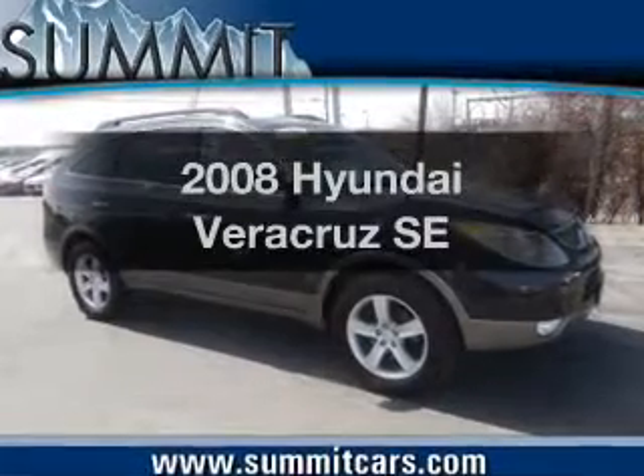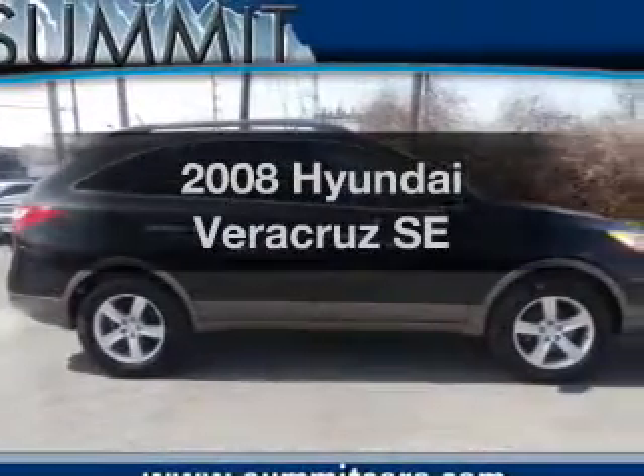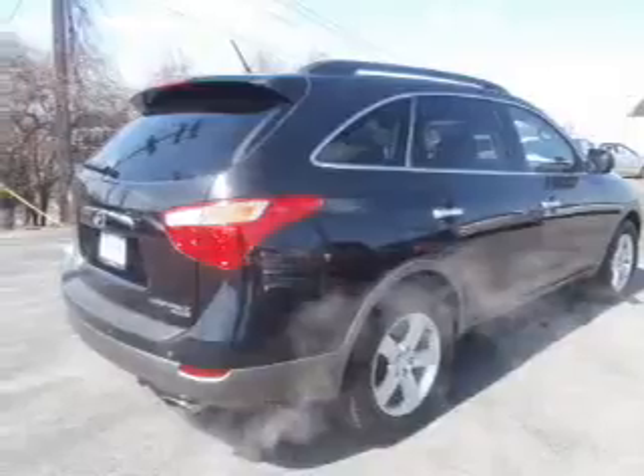Check out this 2008 Hyundai Veracruz. This is the set of wheels you've been looking for. The powertrain includes front wheel drive with a reliable engine connected to a smooth shifting automatic transmission.